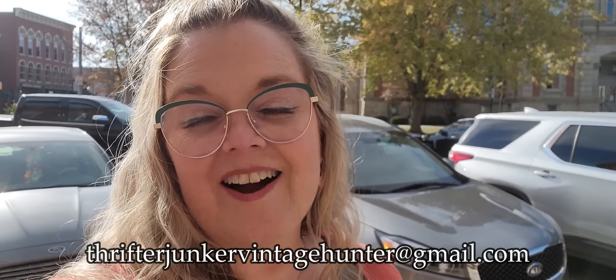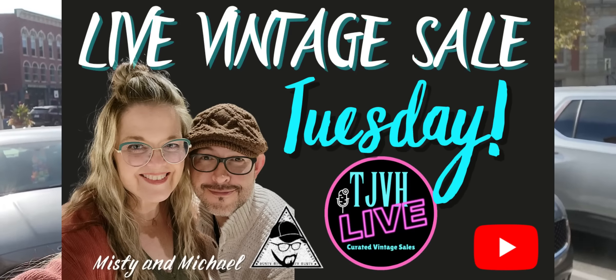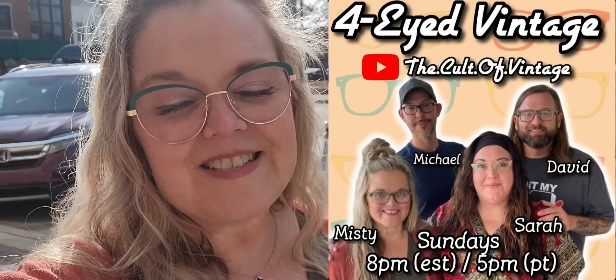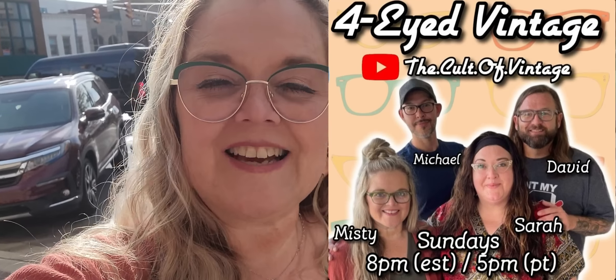Everything that you saw me pick up I did purchase, so if there's anything you might be interested in, send me an email at ThrifterJunkerVintageHunter at gmail.com. I have my live sales every Tuesday at one o'clock over on my second channel, ThrifterJunker Vintage Hunter Live — that link is the very first link in the description below. We also have live sales every Sunday night for IDE Vintage over on the Cult of Vintage YouTube channel. Thank you guys so much for shopping with me — hit the thumbs up, leave a comment, and I'll see you in the next one. Bye!